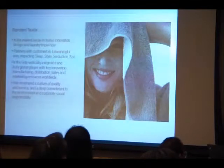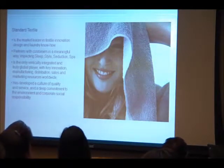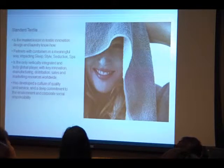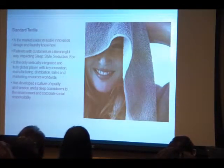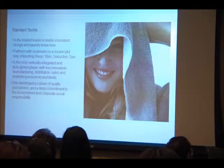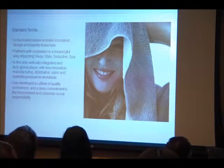To summarize, Standard Textile is a leader in textile innovation and design. We partner with customers in a meaningful way across factory, sleep, style, seduction, and spa. We are a vertically integrated, truly global player with key innovation, manufacturing, distribution, sales, and marketing resources worldwide, and we've developed a culture of quality, service, and deep commitment to the environment and corporate social responsibility.